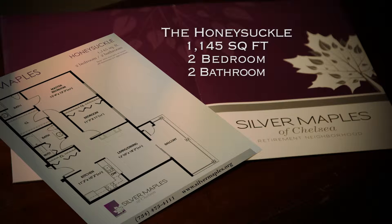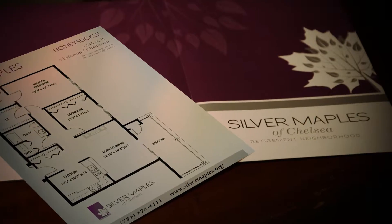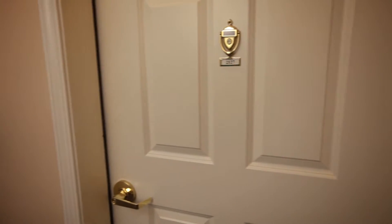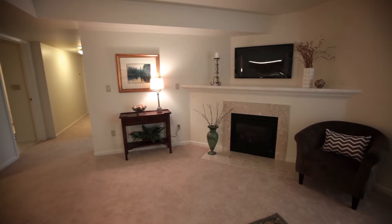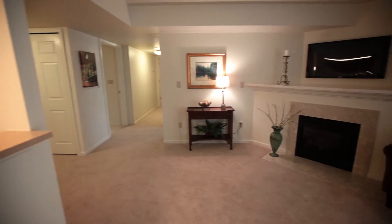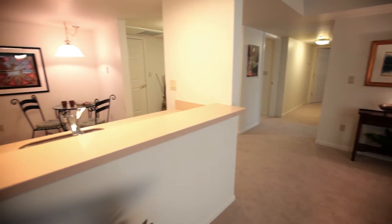Apartment living in the Maples is designed for individuals who can live independently but value the convenience, security, and comfort a community setting has to offer. The Honeysuckle option is an 1,145 square foot apartment located in the main building of the Silver Maples neighborhood.